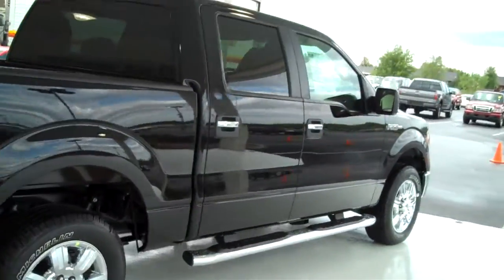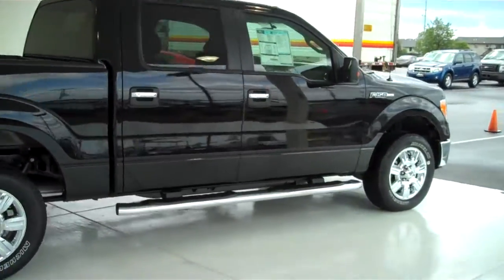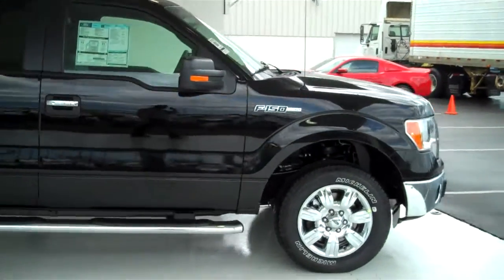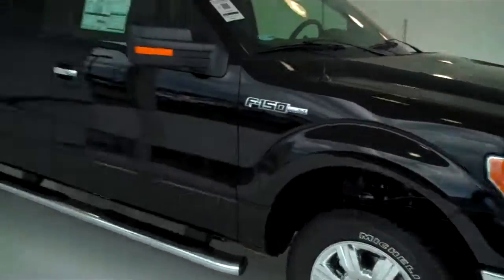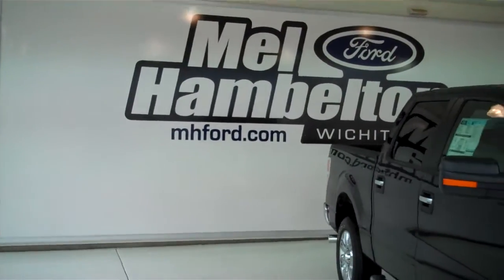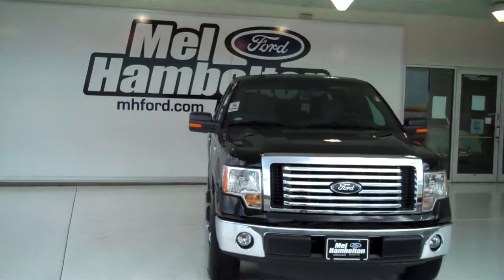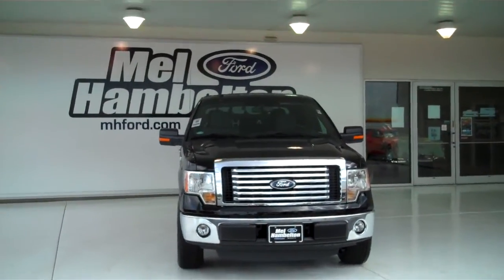We have lots of these to choose from — all types of different colors and options available, new and used, for any type of personal or business application you may have. You can see this one and many more at mh4.com, or come on out and see us in person at the corner of 119th Street and Kellogg. We hope to see you soon.